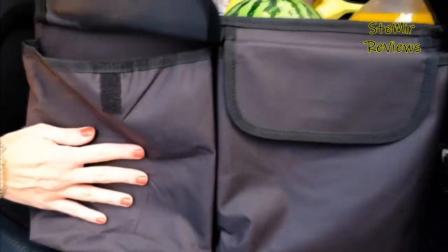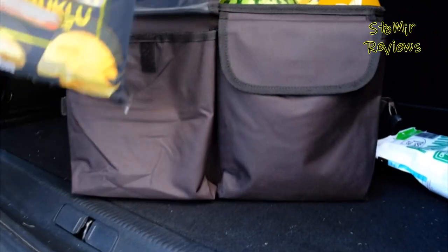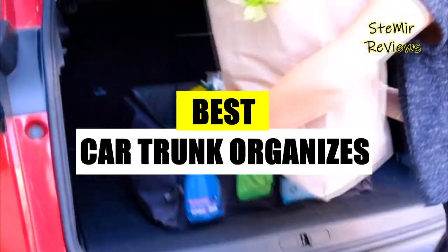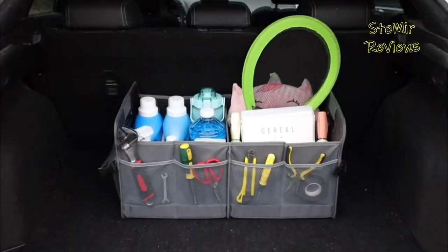Whether you need to store groceries, sports equipment, or emergency supplies, a well-reviewed car trunk organizer can transform your trunk into an orderly and clutter-free space. Welcome to the video. Today, we'll feature the best car trunk organizers. Don't forget to subscribe, like, and stay tuned for more. Let's begin.